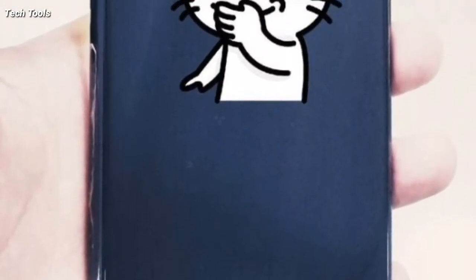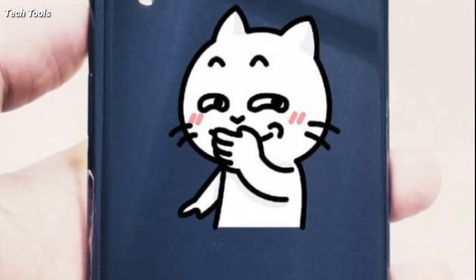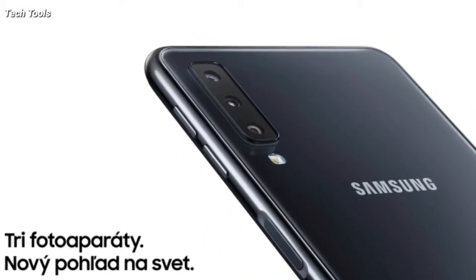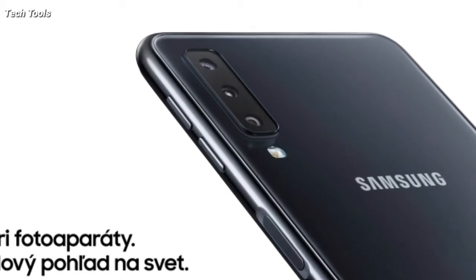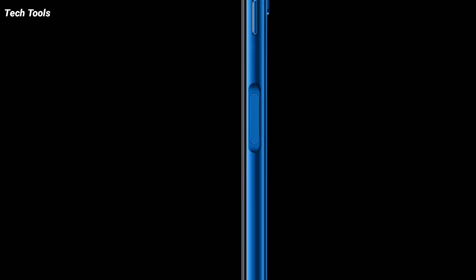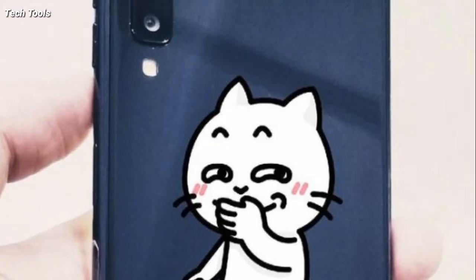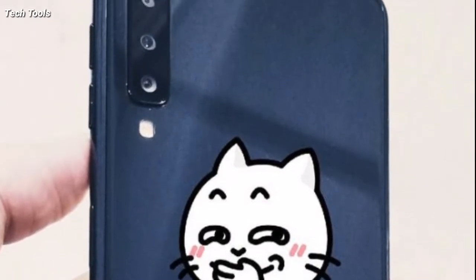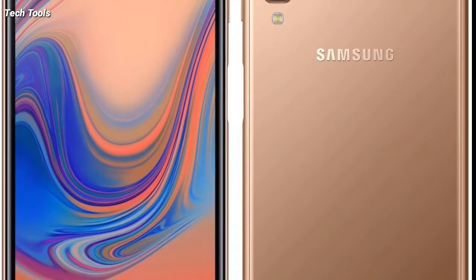Another notable aspect which makes the Galaxy A7 2018 different from other Samsung phones is that it comes with a fingerprint scanner on the power button on the right edge. This is a refreshing design enhancement — by placing the biometric sensor on the side, Samsung has made it easy for the finger to reach the power button and unlock the screen.